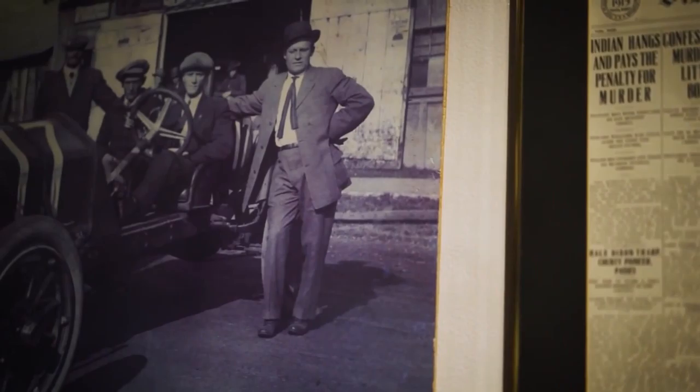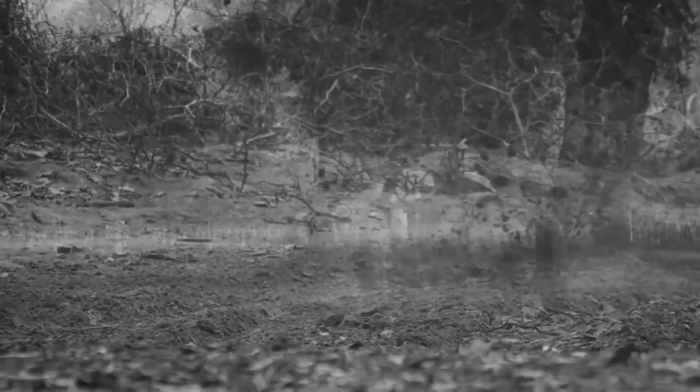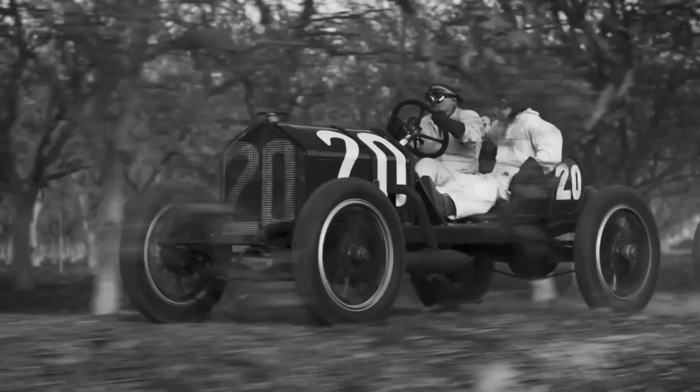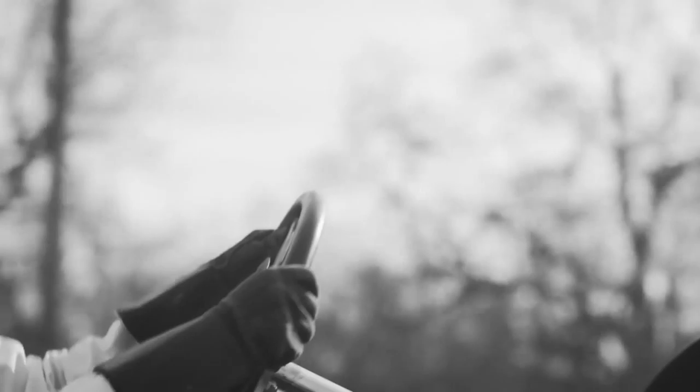Following that first race, the track experienced financial difficulties, forcing organizers to look for another venue. The Spanish Grand Prix was relocated to the Circuito La Lasarte in 1926, located on the northern coast close to Bilbao. In the 1920s, the San Sebastián Grand Prix was widely regarded as Spain's most prestigious auto race. In 1927, the AIACR World Manufacturers Championship included the Spanish Grand Prix on the calendar.